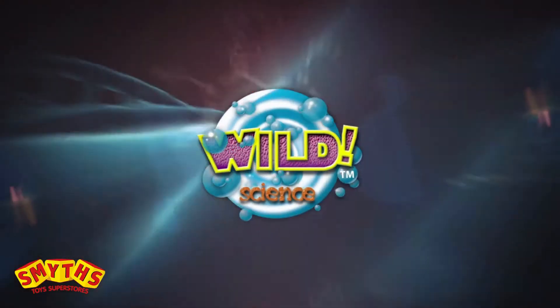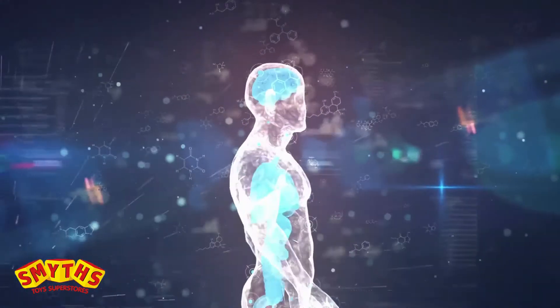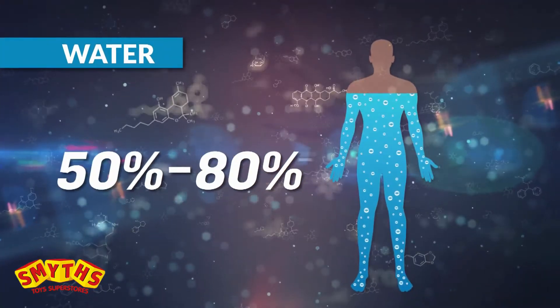From Wild Science comes the Amazing Human Body Kit. Explore the incredible science of the human body and learn about the chemicals and systems that keep us alive.